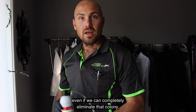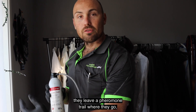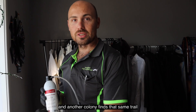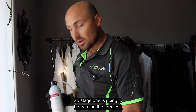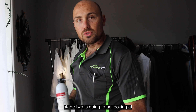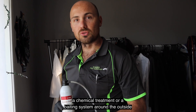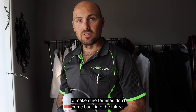Even if we can completely eliminate that colony, they leave a pheromone trail where they go. So there's a very high risk that we eliminate one colony and another colony finds that same trail and comes back to reinfest the building. Stage one is going to be treating the termites and getting them out of the building. Stage two is going to be looking at a long-term management system around the outside — a chemical treatment or a baiting system — to make sure termites don't come back in the future.